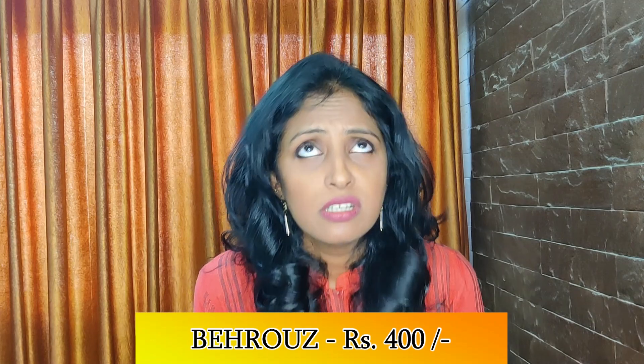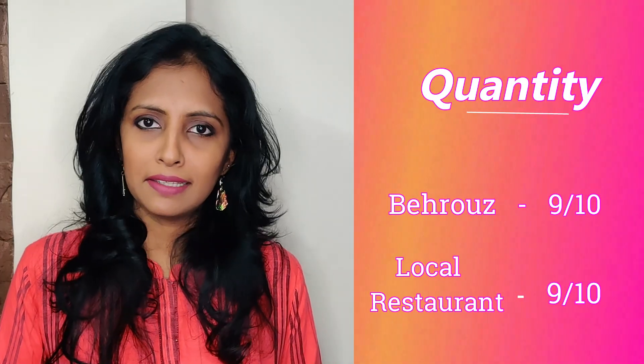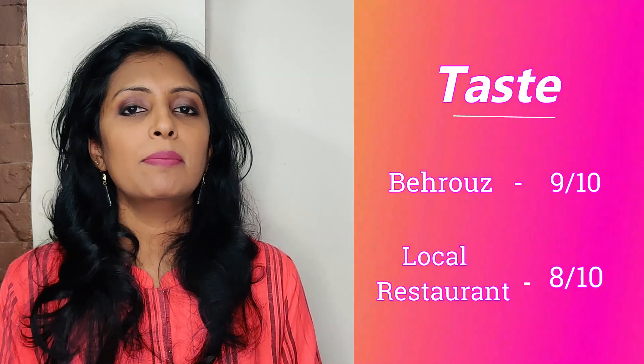The Behrouz biryani I bought was for 400 rupees, while the local restaurant's chicken biryani was just 170 rupees. So today I've found that there isn't really a big difference between the two. Both biryanis were good and the quantity was enough for two people. In terms of quality and packaging, Behrouz wins clearly. But in terms of taste, both biryanis tie at number one — the only difference is that the local restaurant's chicken was not as soft. So for taste, Behrouz's biryani edges out as the winner.